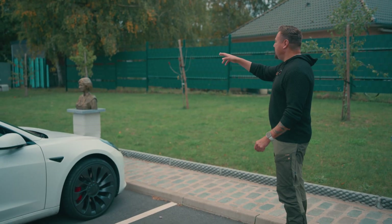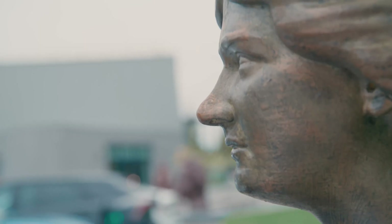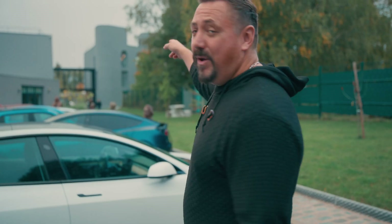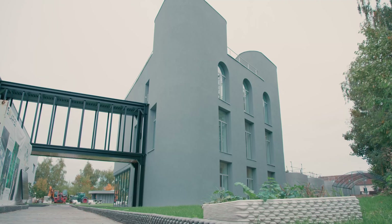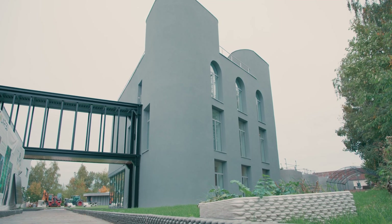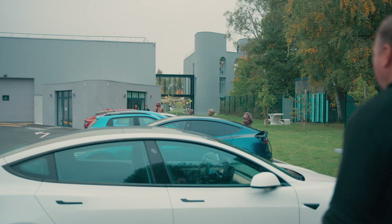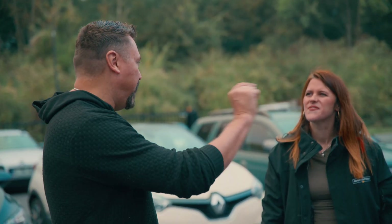They turned some of the 3D-printed statues into EV chargers — what a cool setup. And behind me is the structure they printed, which I believe is the biggest 3D-printed structure in the world — but we're going to find out.